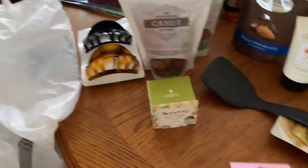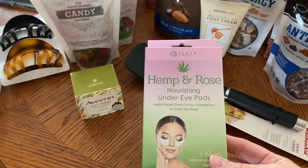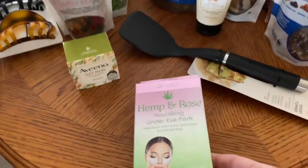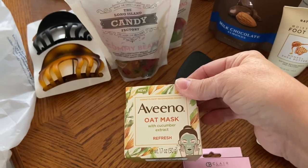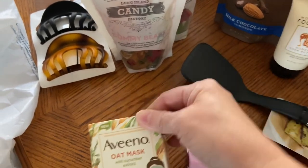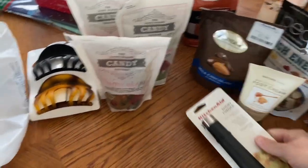On my little Marshall's run today, for the stocking I got my daughter some hemp and rose nourishing under eye pads. I also picked her up an Aveeno oat mask with cucumber extract. I needed a new spatula so I got a new KitchenAid spatula.